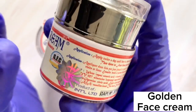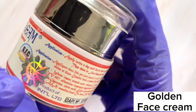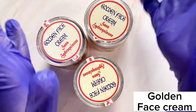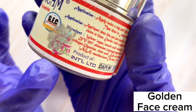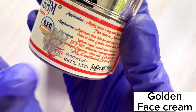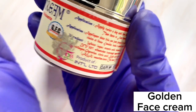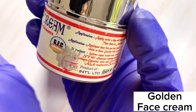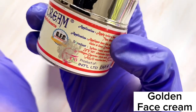My personal bonus tip is that after checking the silver sticker, I try to peel it. If I notice 'Evoke Cosmetics' is also written underneath the silver sticker, that confirms it's the genuine product. That's how I personally identify my original Golden Face Cream whenever I buy it.